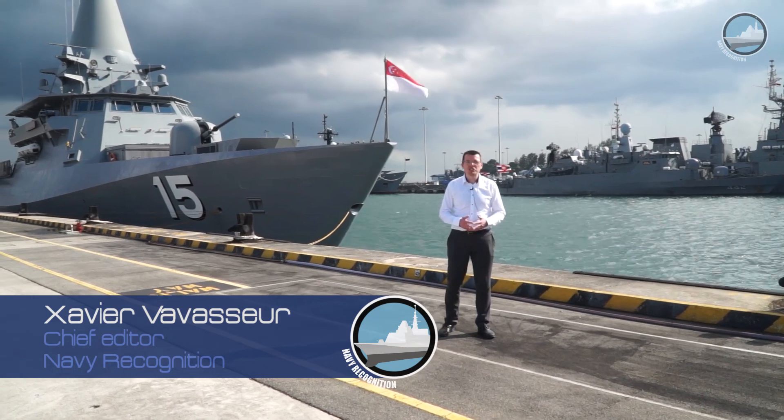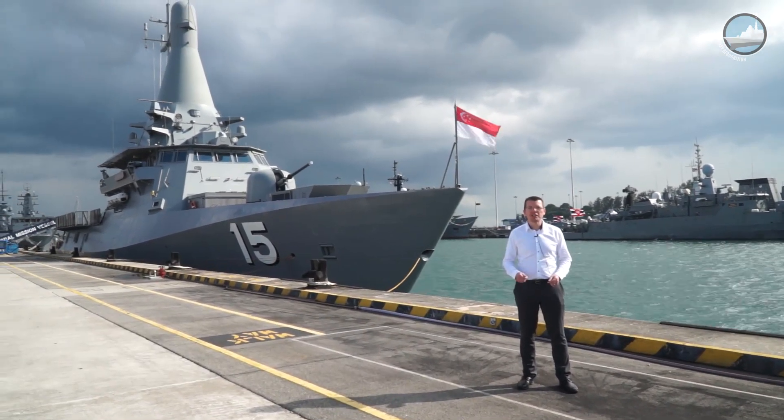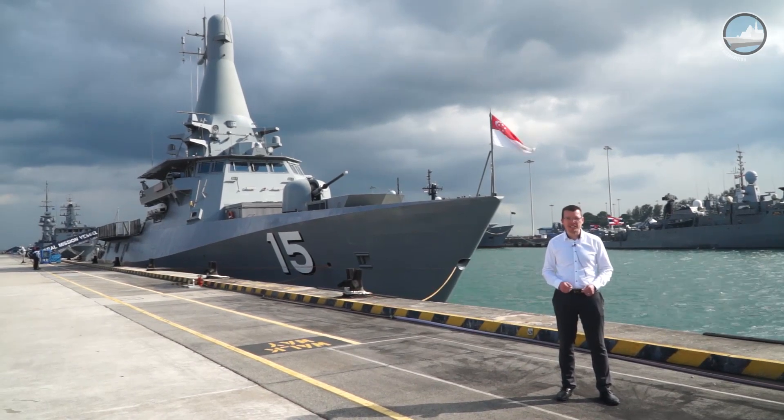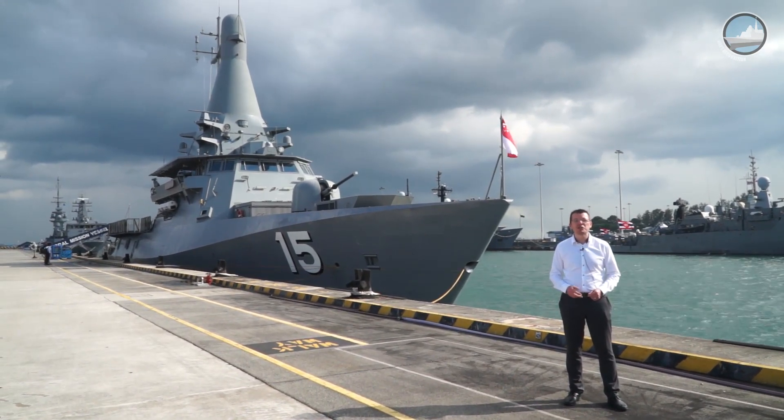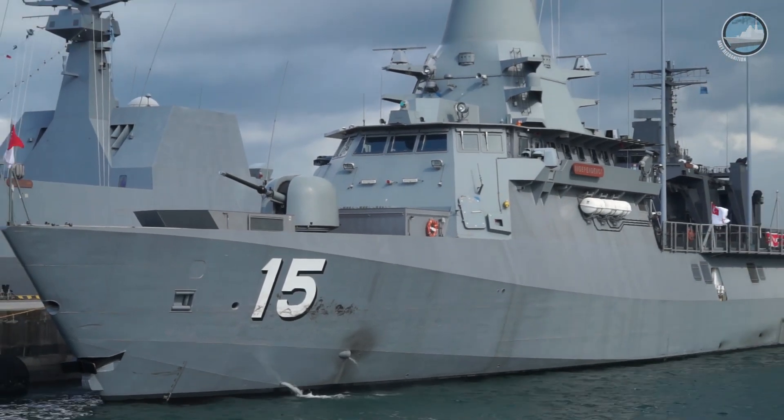Welcome to RSS Singapura Changi Naval Base in Singapore. Today we are taking you on board littoral mission vessel RSS Independence, the latest addition to the Republic of Singapore's Navy. As you will see, it is very much a next-generation vessel.